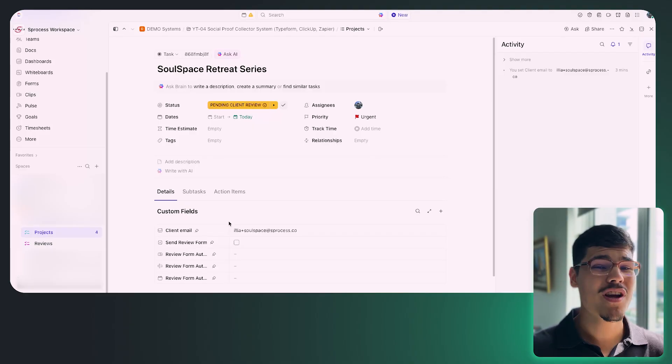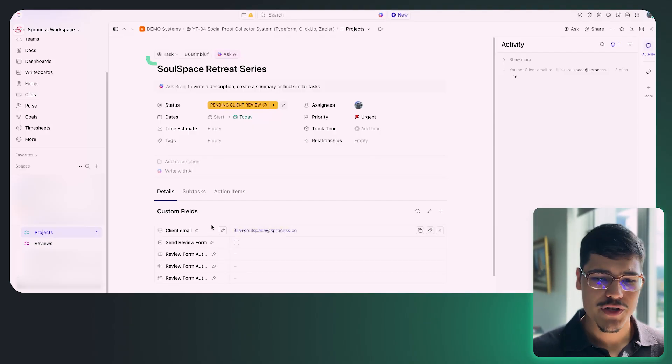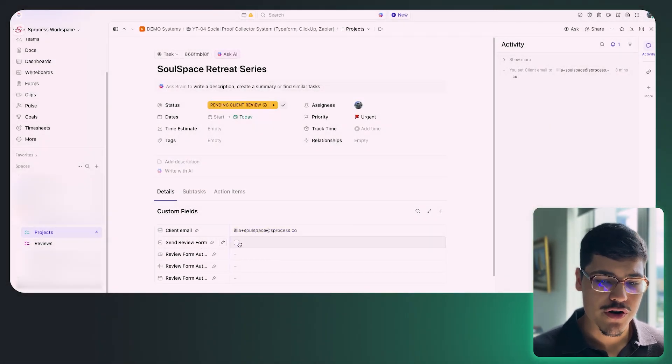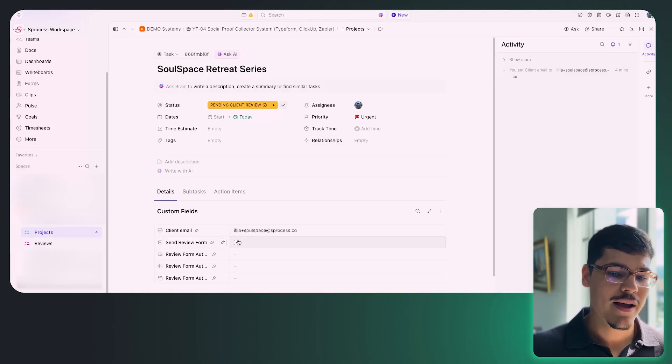If we open the project task, we're using ClickUp as our single source of truth and the primary platform in this whole system, so all triggers are part of the ClickUp structure. We can see the client email is provided here — this is my email address so we can test the system. The trigger to fire the automation is going to be a checkbox. Opera mentioned she wanted the trigger to be a status change, but I want to give her team more flexibility and control over which testimonials they send.